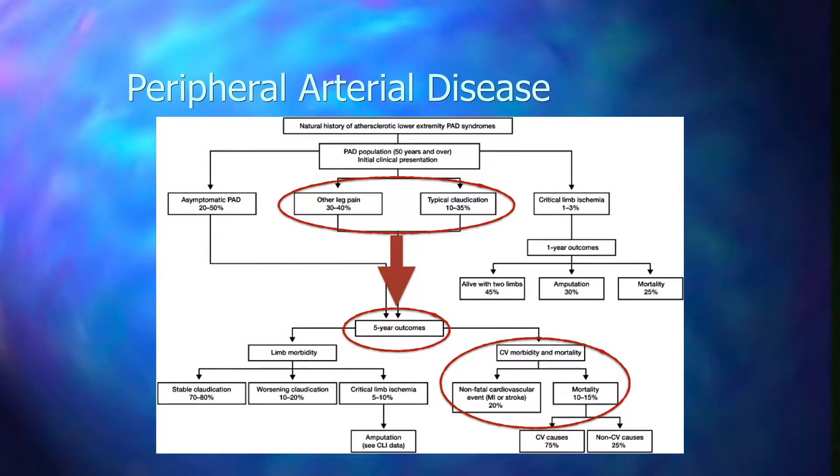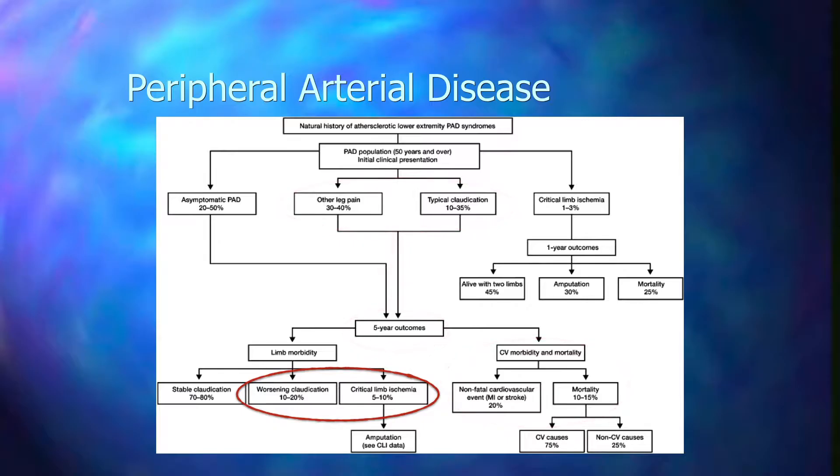Who should be screened? Any patient older than 65 should be screened. Patients older than 50 with at least one risk factor should be screened. And patients less than 50 with diabetes plus one additional risk factor should be screened for PAD. There are different ways of screening: history and physical exam, ABI — which is very important but can be misleading — and PVR examination, which is a pulse volume recording exam. PVR measures the ABI and borders between a screening and diagnostic exam.